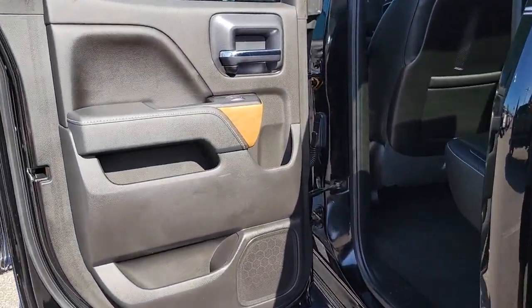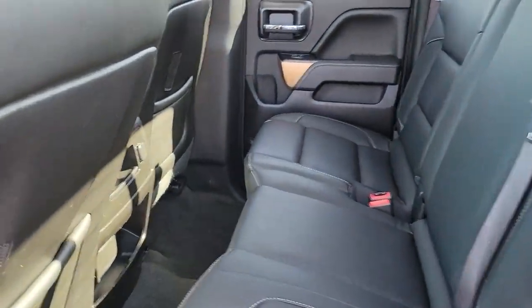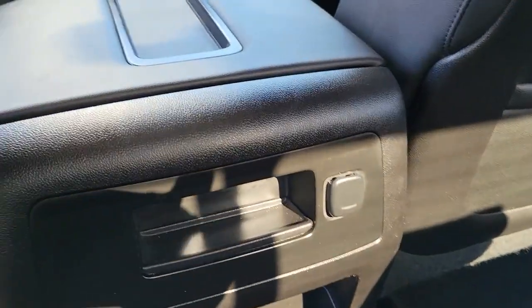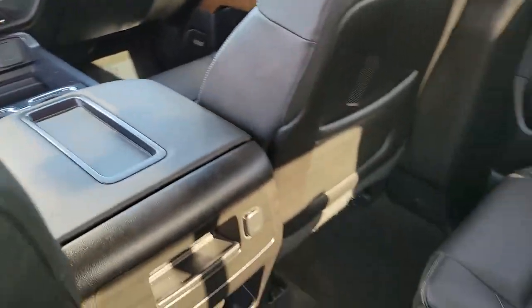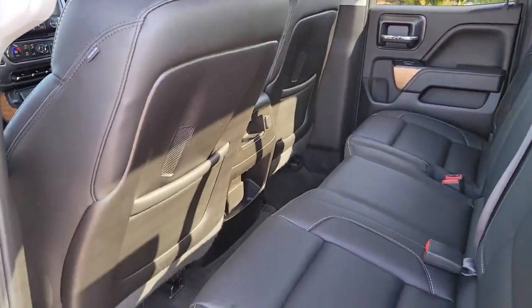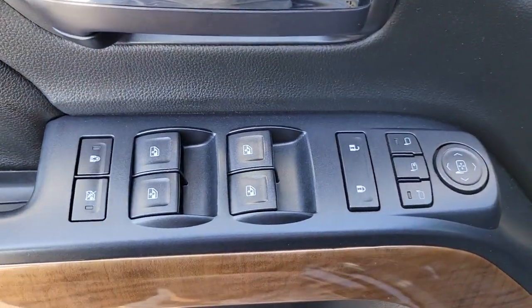The following are some of this vehicle's highlighted options: keyless entry, heated driver's seat, fog lamps, bed liner, steering wheel audio controls, electronic stability control, seat memory, locking limited slip differential, intermittent wipers, and universal garage door opener.